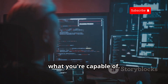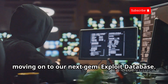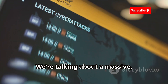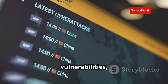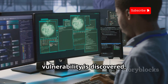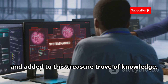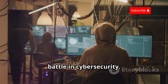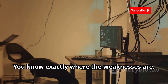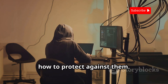Moving on to our next gem: Exploit Database. This is like the Library of Alexandria for ethical hackers. We're talking about a massive, constantly updated database of exploits, vulnerabilities, and all sorts of juicy security research. Every time a new vulnerability is discovered, it gets documented, analyzed, and added to this treasure trove of knowledge. Knowing about vulnerabilities is half the battle in cybersecurity — it's like having the blueprints to a bank vault. You know exactly where the weaknesses are, how to exploit them, and most importantly, how to protect against them.